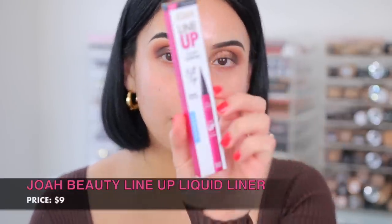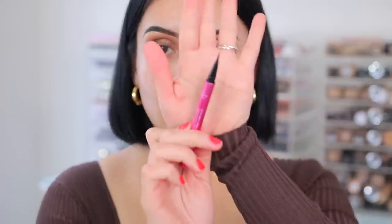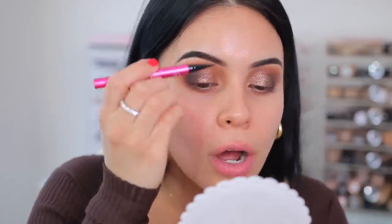For eyeliner I have a new one from Joah — the Line Up Liquid Liner. It's a felt-tip, biotin-infused liquid liner and I got mine in the color Blackest Black. This looks really good. I'm going to do a little double winged liner today.